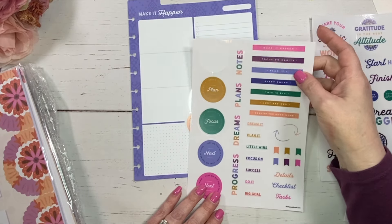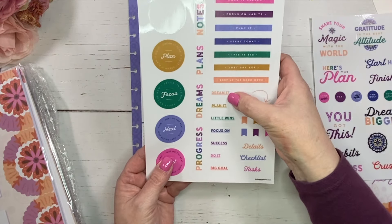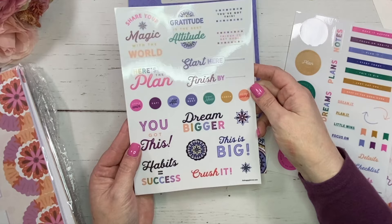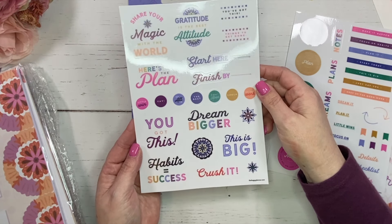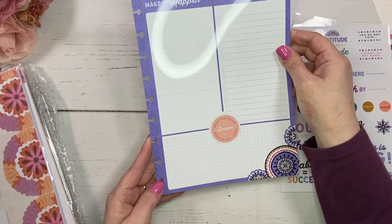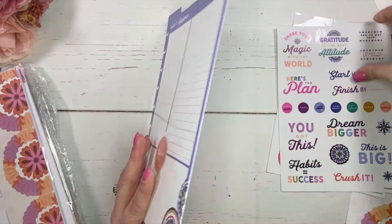The decals include: 'Make it happen,' 'Progress,' 'Dreams,' 'Plans,' 'Notes,' 'Dream it,' 'Plan it,' 'Little wins,' 'Details,' 'Checklist,' 'Start here,' 'Finish here,' 'Here's the plan,' 'You got this.' This is really cute. And of course, it goes into your classic size planner. It does have a tab there, so that's nice.